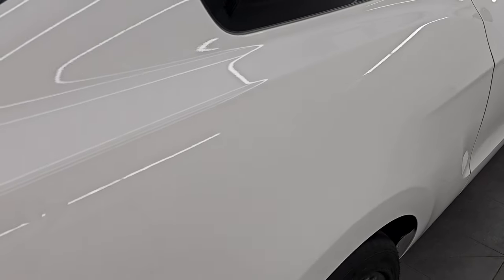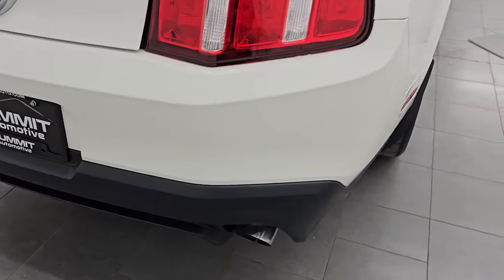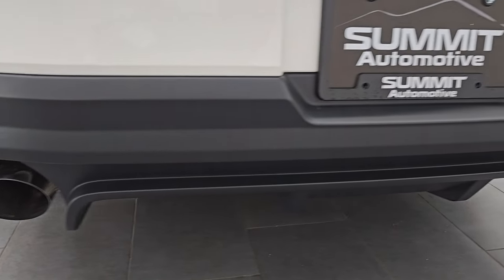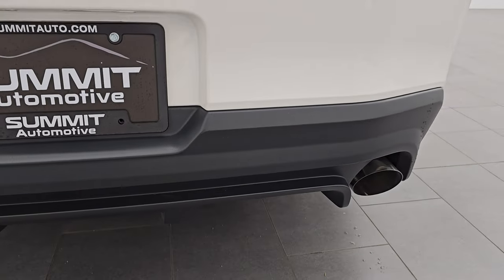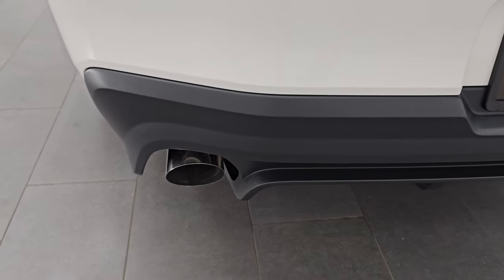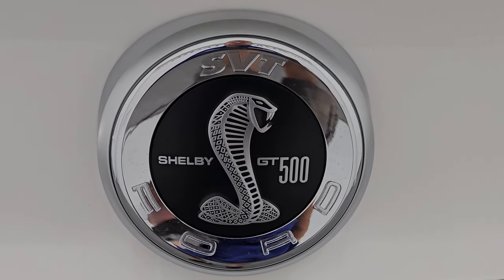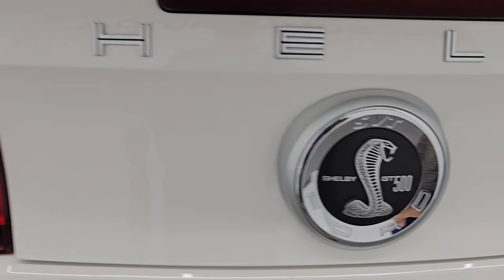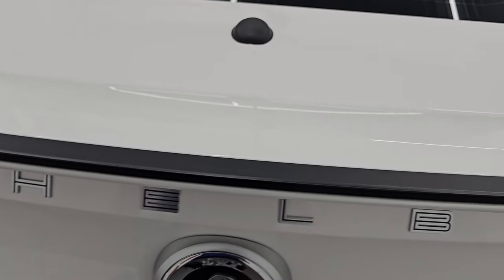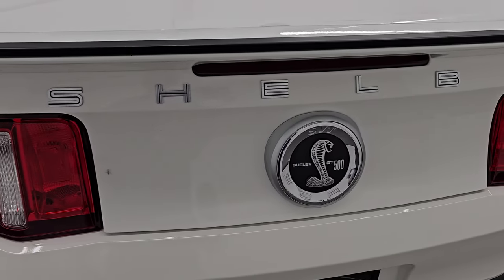The back wheels are 20-inch with Goodyear Eagle F1 285/35 ZR20 tires. Back wheel is absolutely perfect and the back tires have just about as much tread as the front tires. Coming around to the back of the vehicle — rear bumper is absolutely perfect. The rear diffuser looks really good as well. You get the chrome-tipped dual rear exhaust. The Shelby GT500 logo is in great shape and the trunk lid is in excellent condition. Very, very clean.